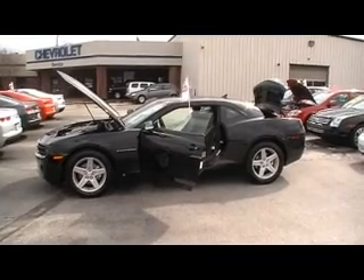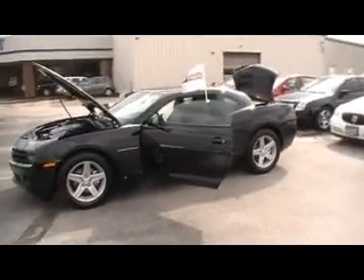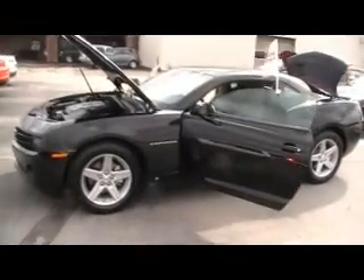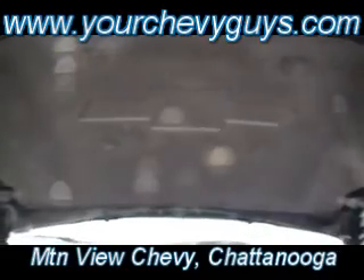Our fifth Camaro, our fifth pre-owned 2010 Camaro. We have four 1LT V6s to choose from. This is the final one I want to do the shot on. It's ebony. It's beautiful. It's over 300 horsepower. It's a 1LT 2010 Chevy Camaro.